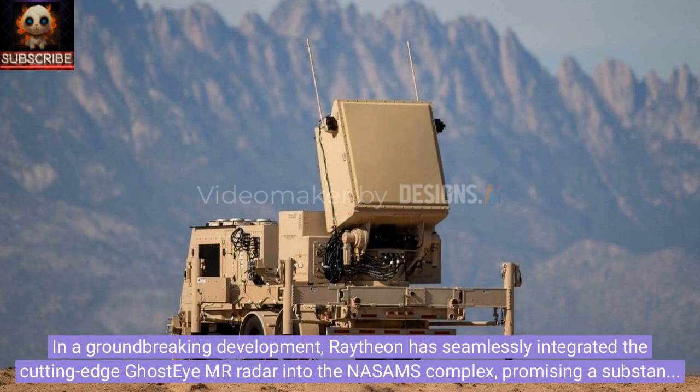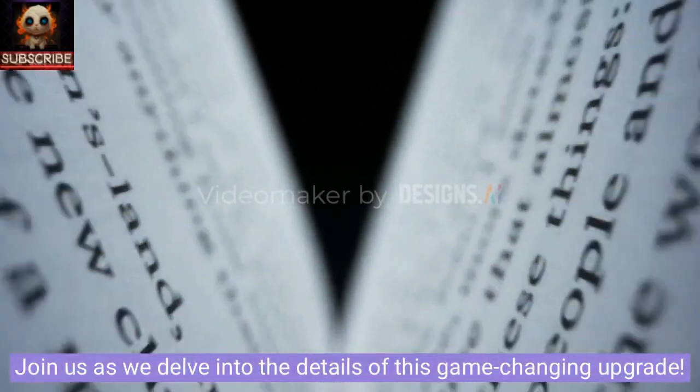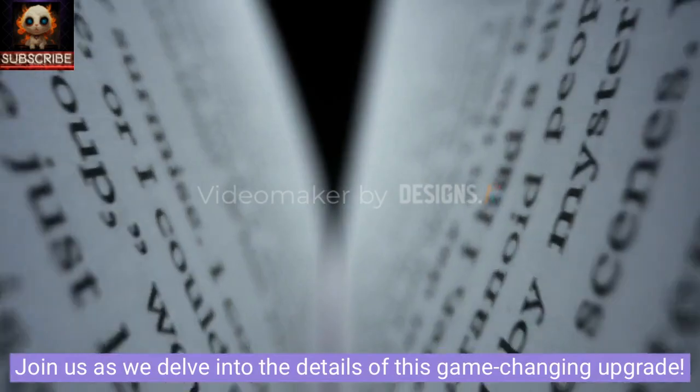In a groundbreaking development, Raytheon has seamlessly integrated the cutting-edge Ghost IMR radar into the NASAMS complex, promising a substantial boost to both range and altitude capabilities. Join us as we delve into the details of this game-changing upgrade.